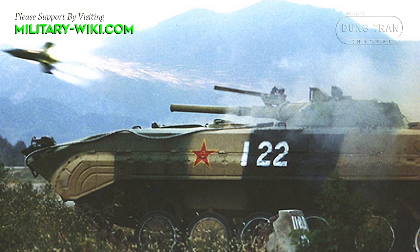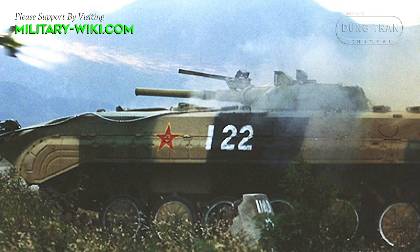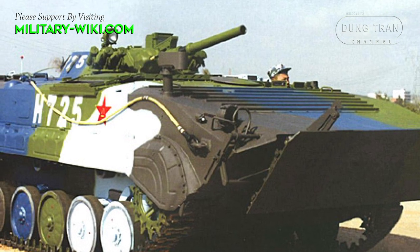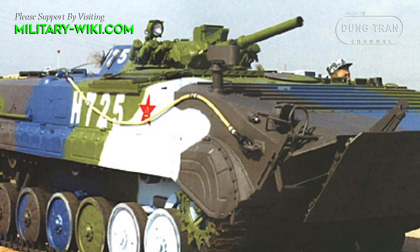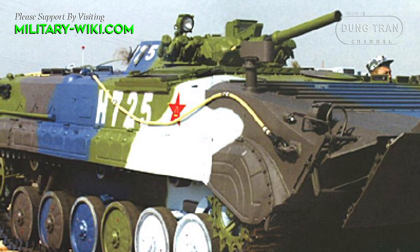The Type 86 is equipped with a 300 horsepower water-cooled diesel engine, slightly more powerful than the BMP-1. The engine is located at the right front, while the driver's hatch is at the left front, directly in front of the commander's hatch, which mounts an IR searchlight.